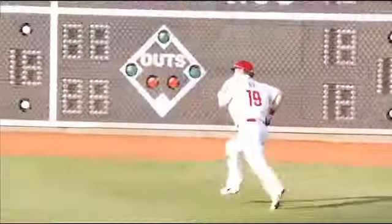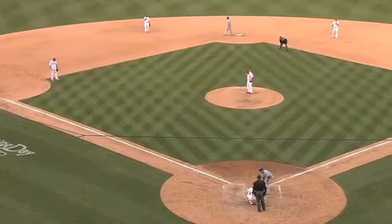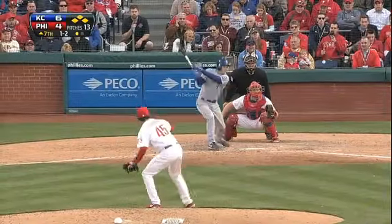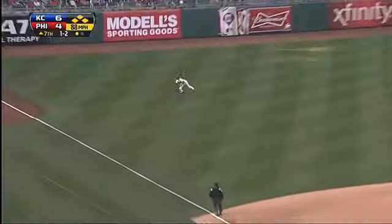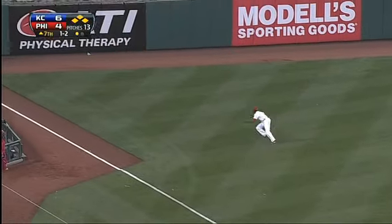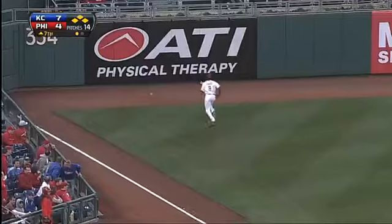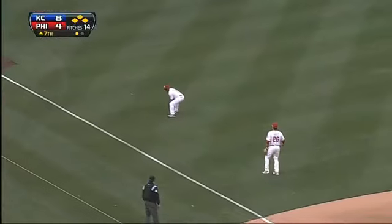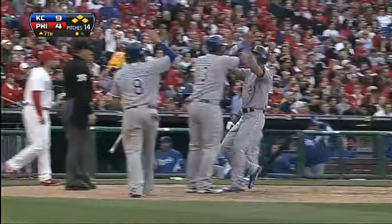That would not be the end of the offense for the Royals. Top of the seventh, bases loaded, one out, Kansas City up 6-4. Chris Getz trying to break this game wide open — Getz goes the other way and it's going to be a diving miss by Brown. For the second time in two innings, a Royal is going to have a three-run triple.